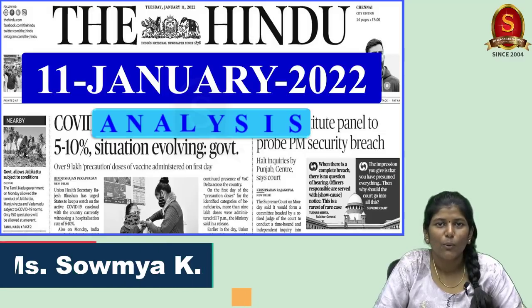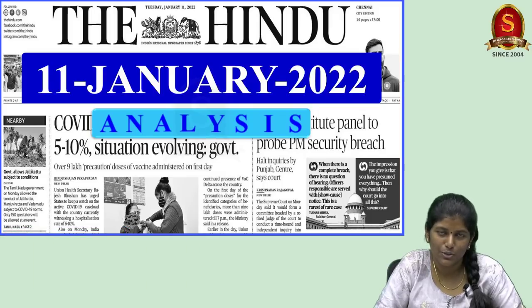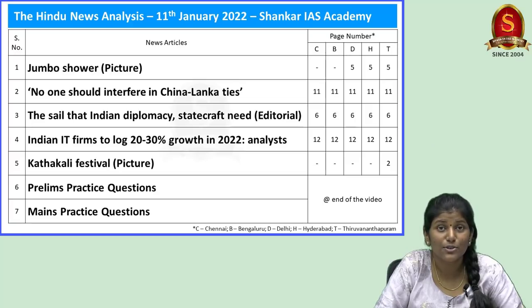Good evening aspirants. Welcome to the Hindu newspaper analysis brought to you by Shankar IAS Academy for the date 11th of January 2022. Today I have discussed two topics exclusively in prelims perspective and two more topics in mains perspective, and as I assured you, I have also discussed an economic topic. Now without wasting much time, let's move on to our discussion.